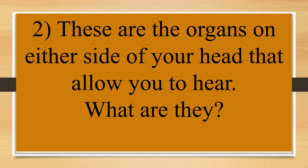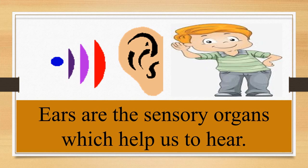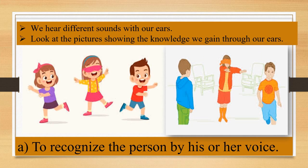Children, can you tell me — these are the organs on either side of your head that allow you to hear. What are they? Ears are the sensory organs which help us to hear different sounds. Children, we hear different sounds with our ears.